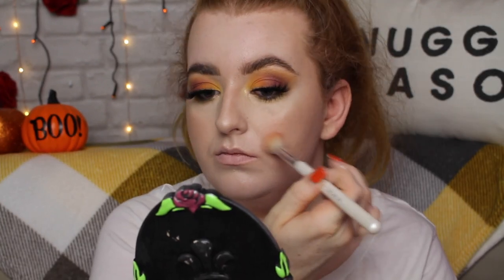Now it's time for blush. I'm going in with the shade Honest from the Mitchell palette on the same brush, patting off some of the pigment on my palm so it's not too crazy. Because that colour is so subtle, I'm going to add a little bit of a peachy pop with the shade Mr. H, tapping off the excess on my hand and just lightly dusting on a little bit of the pigment on my apples, blending it towards my nose and slightly around the cheek.